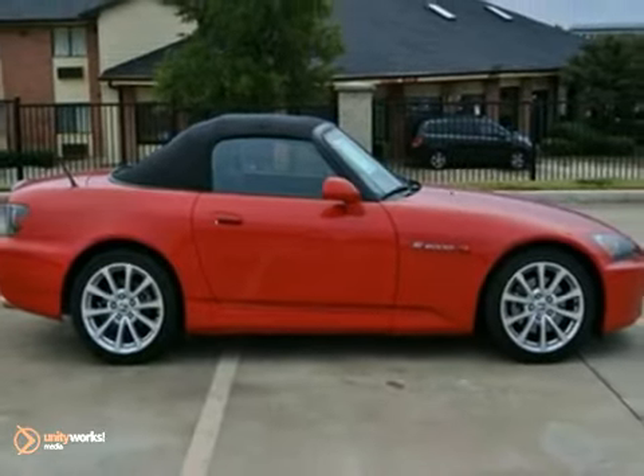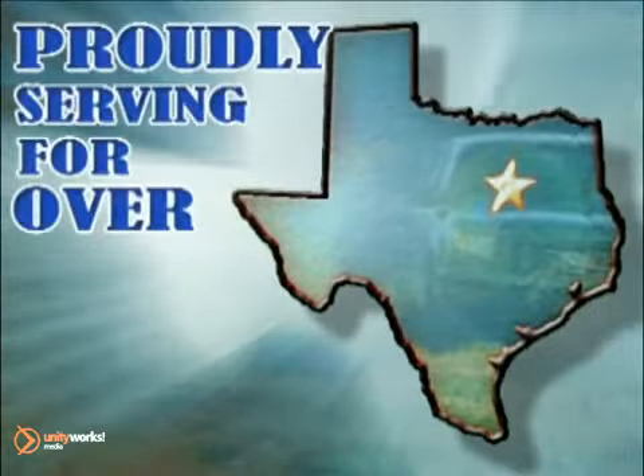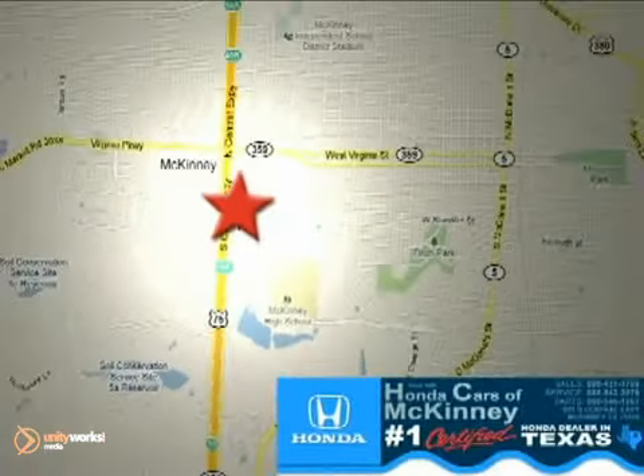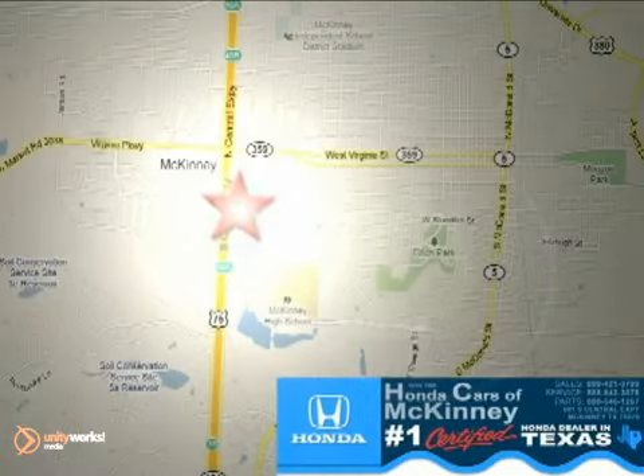Come check out this Honda convertible today. Honda cars in McKinney — all we do is discount Hondas. Stop in today. We're conveniently located on Highway 75 northbound at exit 40A in McKinney.